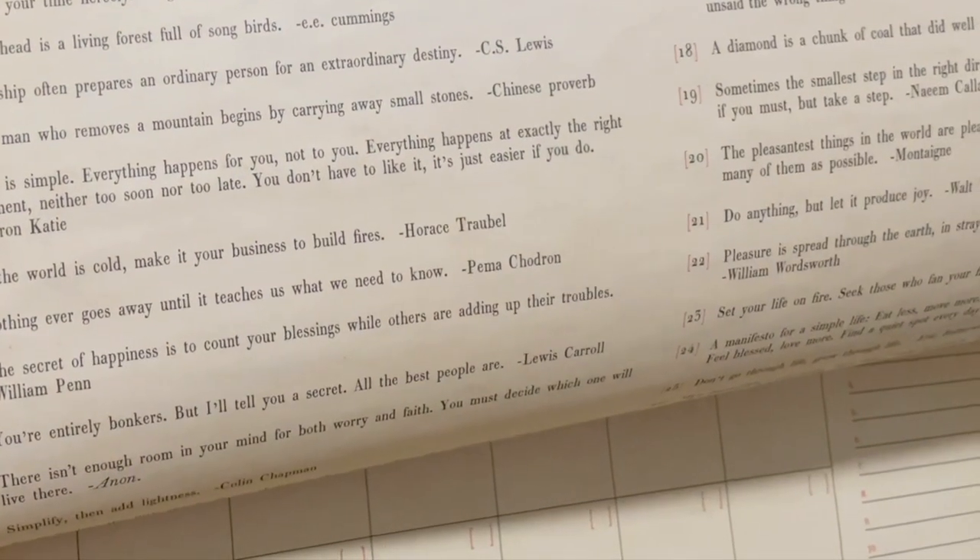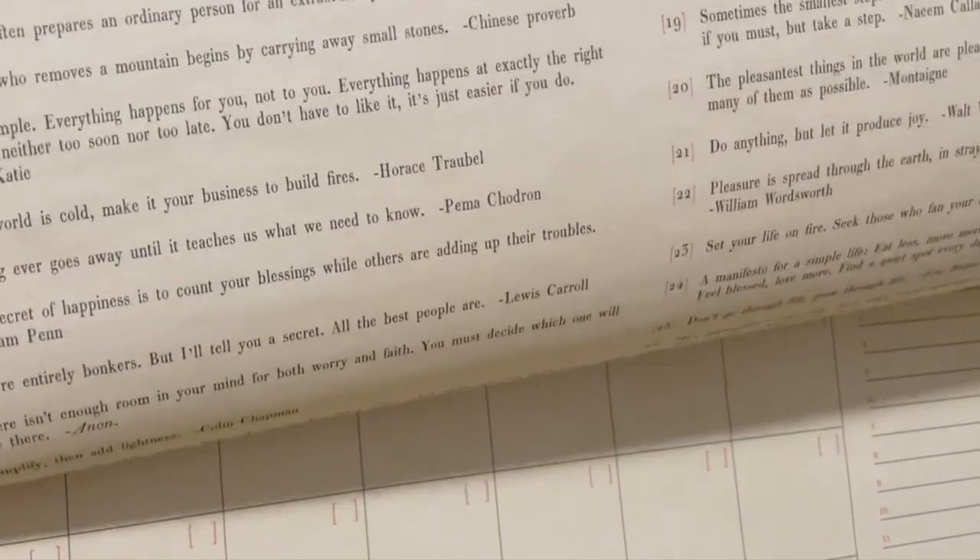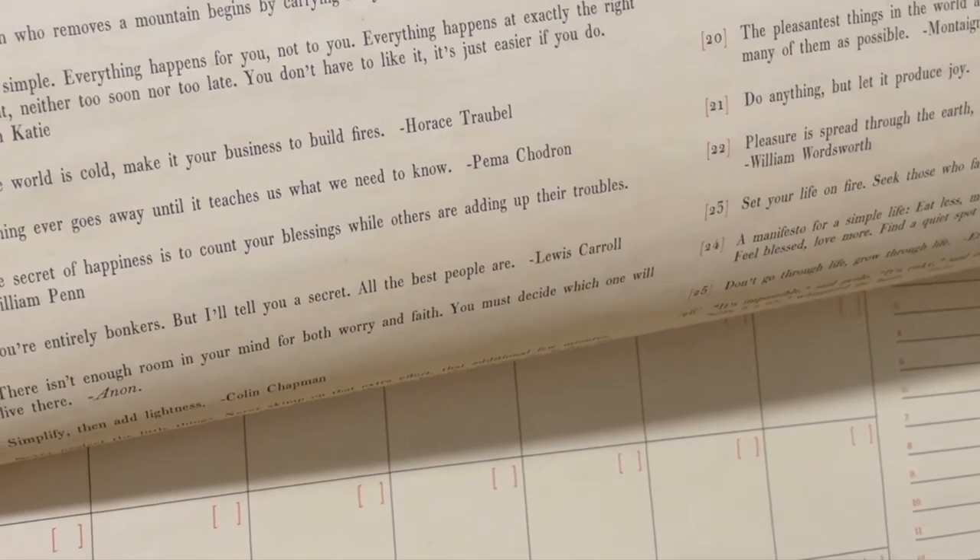All righty. The man who removes a mountain begins by carrying away small stones — Chinese proverb. You're zonked. We're zonked, we're tired, we're bamboozled, we're full. We're eating a lot of jelly beans right now. Gotta eat all the jelly beans tonight.